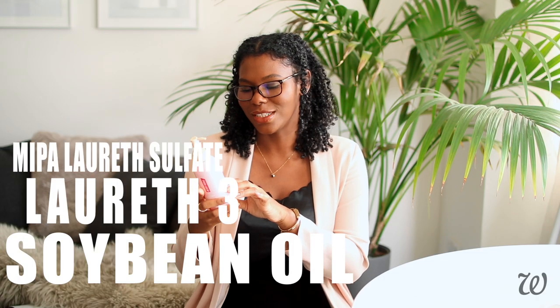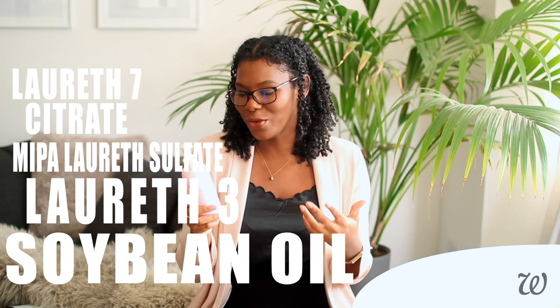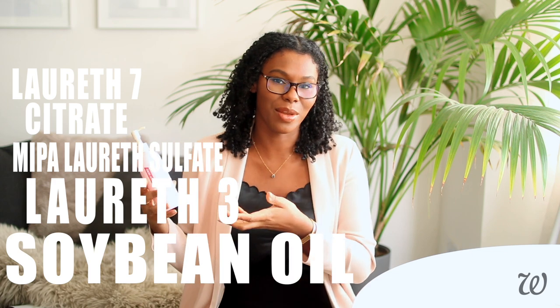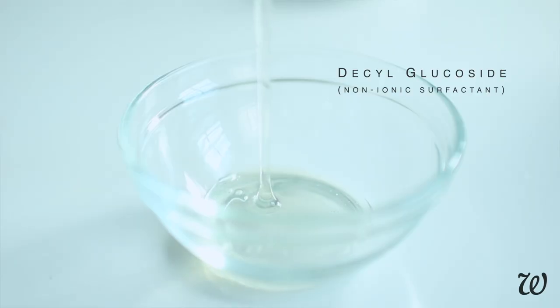Next we have Lauryl-Free MIPA, Lauryl Sulfate, as well as Lauryl 7 Citrate — all surfactants. They're the cleansing element in this oil wash. You would expect to see either soaps or surfactants used in any sort of cleansing product, so there's nothing unusual there, and you can actually get natural surfactants.